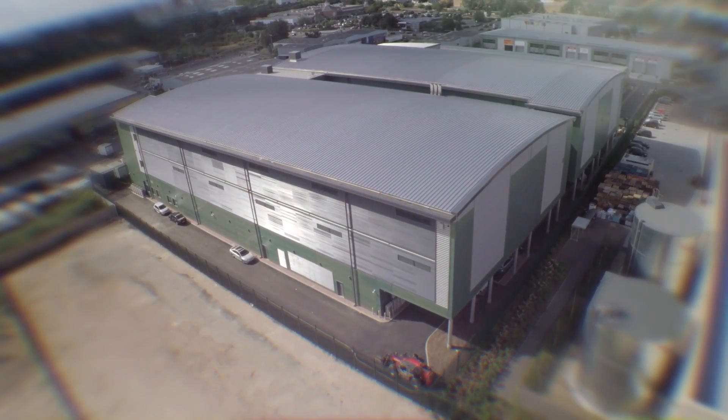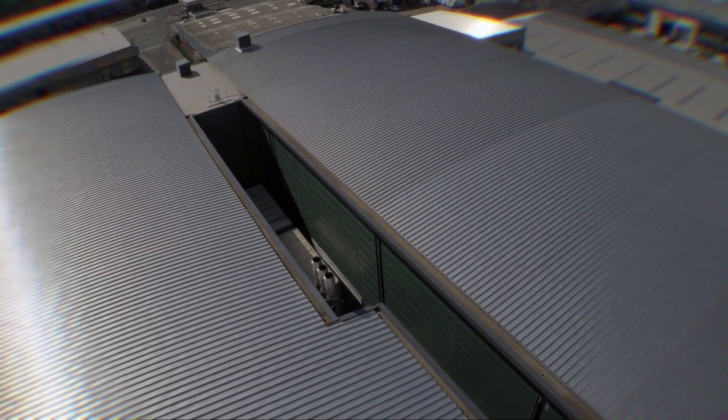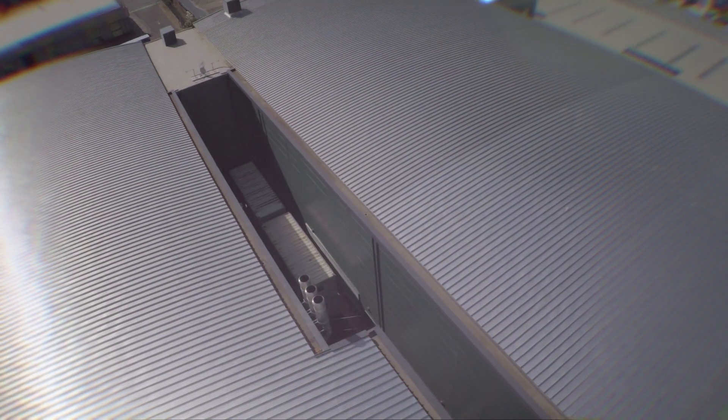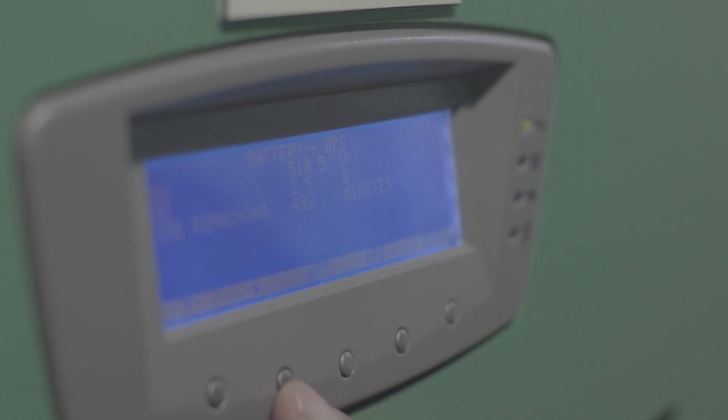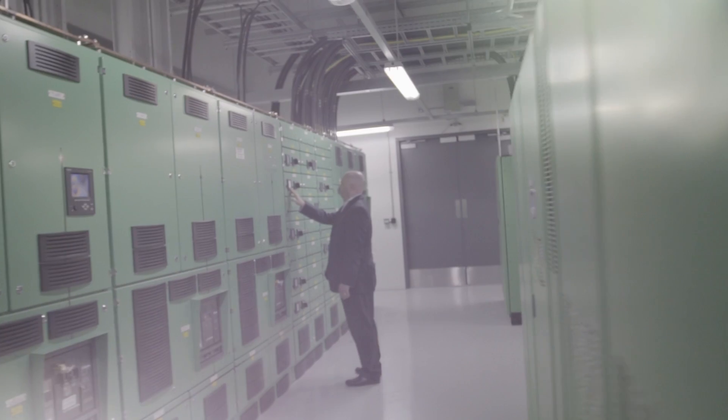We provide the most flexible and efficient data centres in the UK. The way we design and the way we build out is good for customers, it's good for us, and it's good for the environment as well. By constructing a facility in a modular fashion it enables us to only deploy equipment as and when we need it, and it also gives our customers flexibility into the amount of power that they utilise within the site.